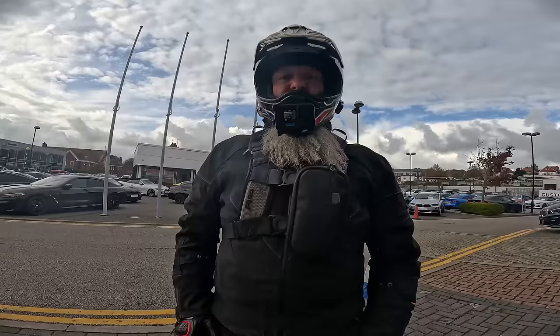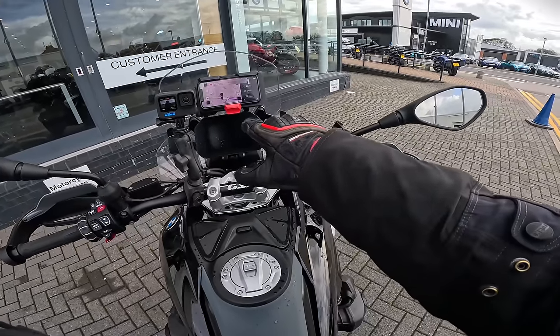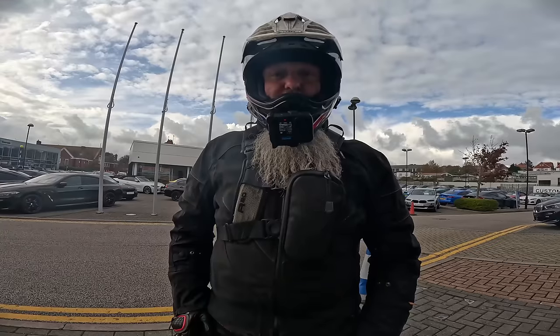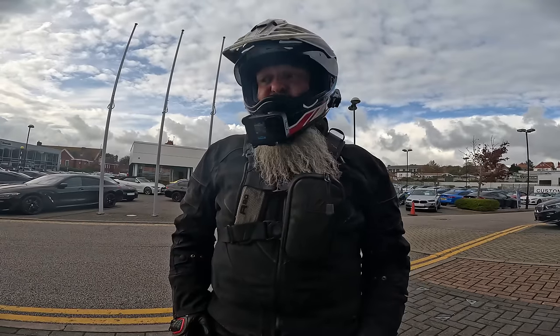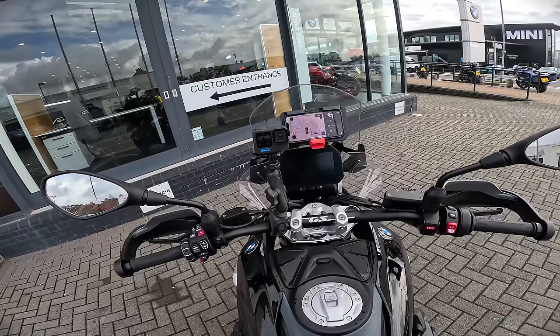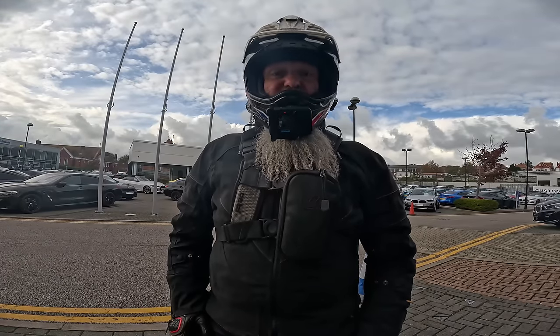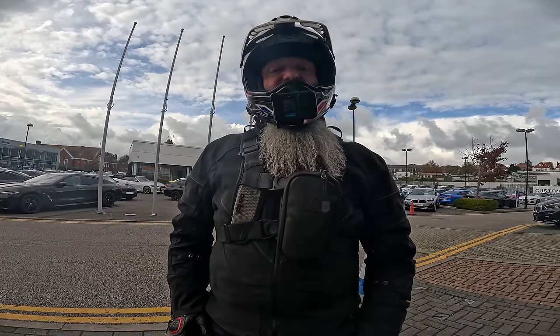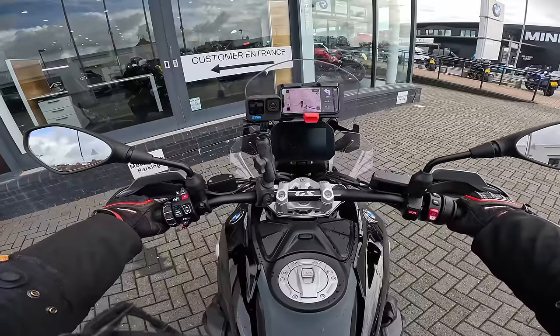Sat on the bike itself — much firmer ride. From the dash you can not only adjust the suspension like you could before — road, dynamic, auto, all that sort of stuff — you can also adjust the dampening, which means you can have as soft or as hard a ride as you like. I like a nice firm ride so that's what I have it set to.